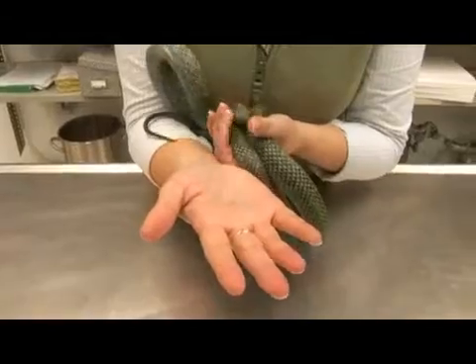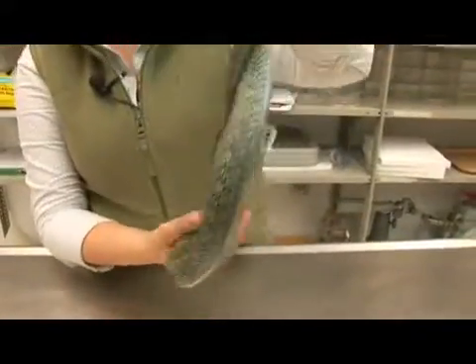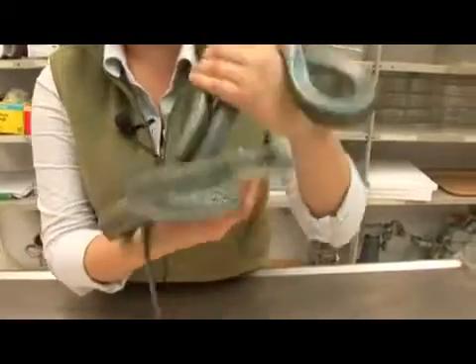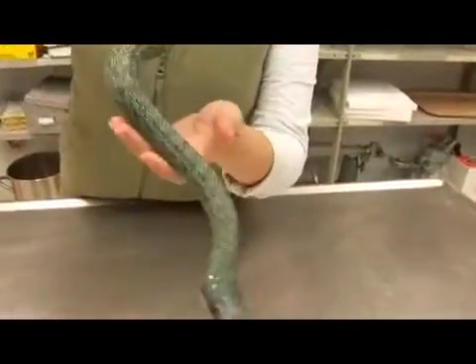This rat snake is a carnivore and it is specially adapted to hunting small mammals and birds. Particularly they like to eat bird eggs, as they have this slender body that is good at climbing trees.